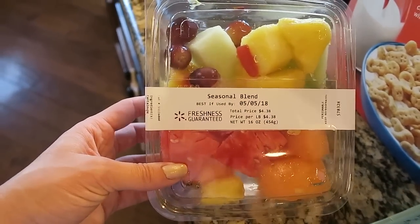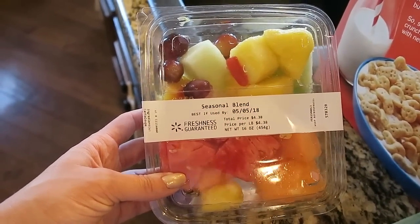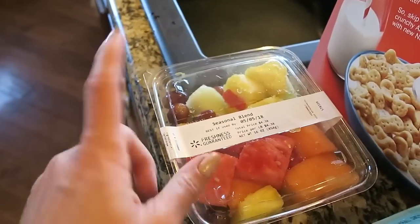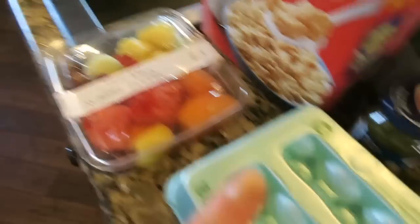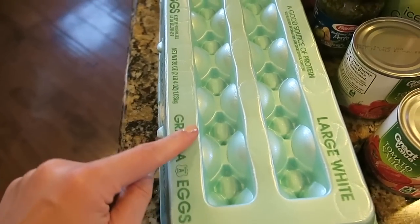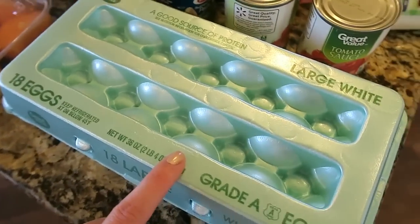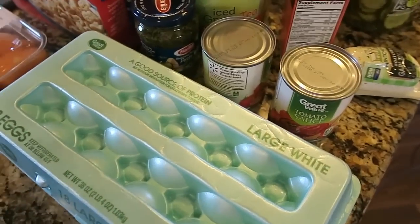The first thing I got is this fruit tray. This looks really good. I'm actually going to dive into this right after we get done filming because that sounds so good. I got a thing of eggs — I actually got a huge thing. I don't normally get this size, but I'm making a breakfast casserole this week and it called for a dozen eggs, so I just got 18.